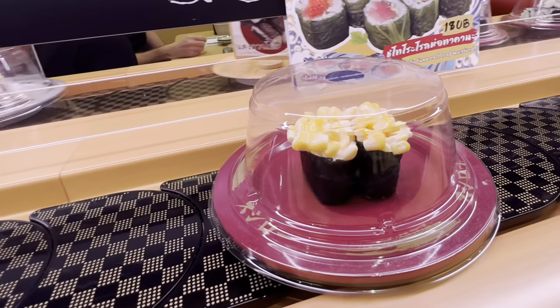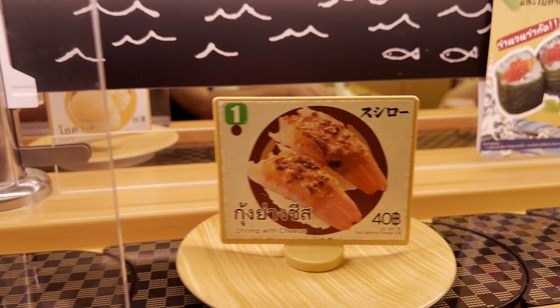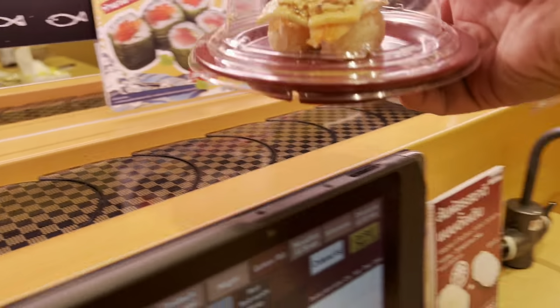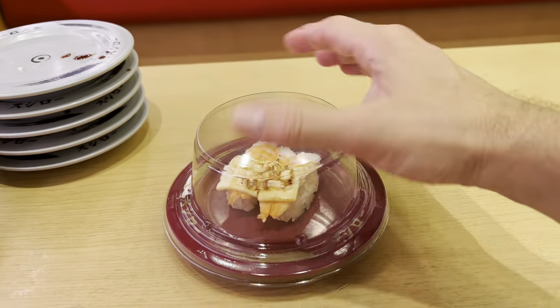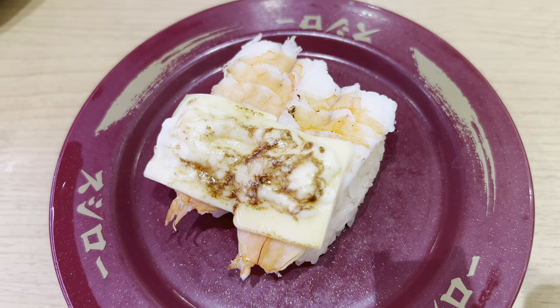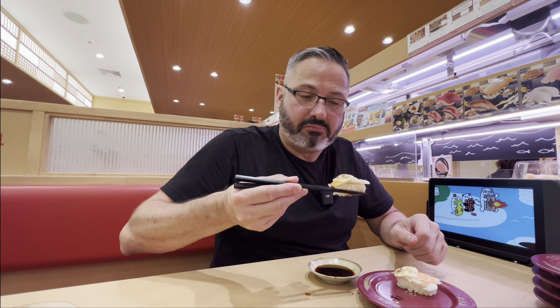Corn sushi? Only in Thailand. What do we got coming here — shrimp with cheese? Okay, that is really strange. Cheese and shrimp is not something I would think normally would mix. But again, here in Thailand they will do all sorts of interesting combinations. I love cheese and I love shrimp, but I'm not sure if I like them together. Eh, so-so.